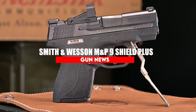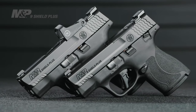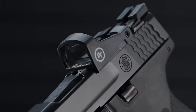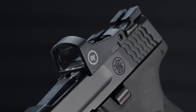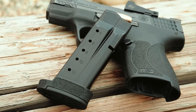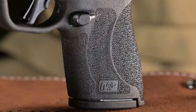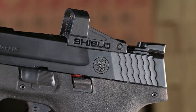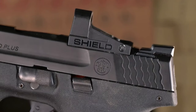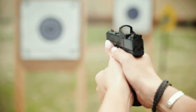Smith & Wesson M&P9 Shield Plus. The M&P Shield Plus from Smith & Wesson is an updated version of the Shield and Shield 2.0 with increased capacity. Although it doesn't include a light rail, the grip texture, handling, and ergonomics of the Shield Plus are excellent. In the rapidly developing field of micro-compact pistols, capacity is important, and the 9mm Shield Plus comes with flush and extended magazines with 10-plus-1 and 13-plus-1 capacity, respectively.